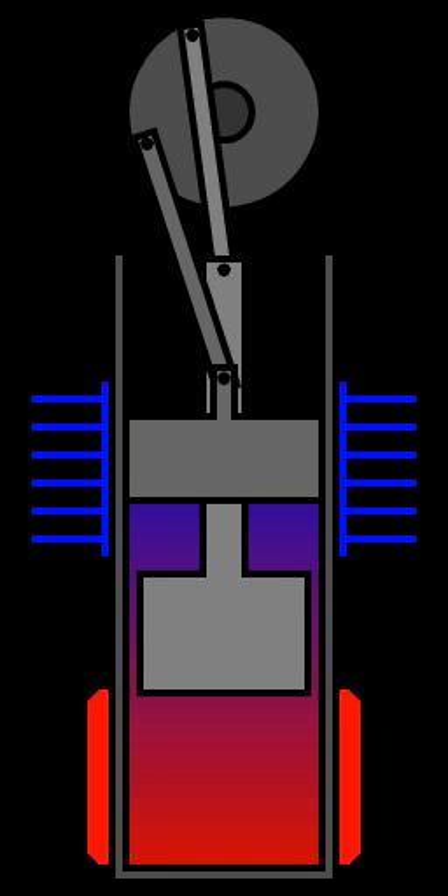A Stirling engine is a heat engine that is operated by a cyclic compression and expansion of air or other gas at different temperatures, such that there is a net conversion of heat energy to mechanical work. More specifically, the Stirling engine is a closed cycle regenerative heat engine with a permanently gaseous working fluid.